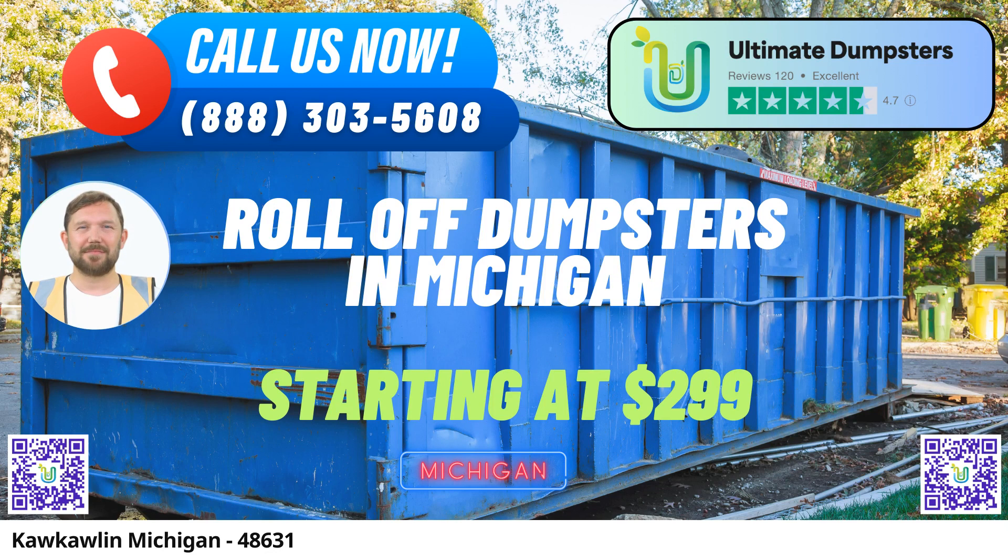Flexible and Affordable Pricing: At Ultimate Dumpsters, we believe that quality service shouldn't come at an exorbitant price. We offer flexible and affordable pricing options to suit your budget, with free quotes and estimates for every job and customer.